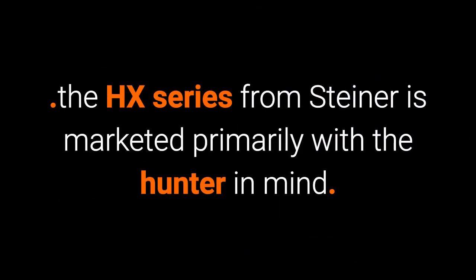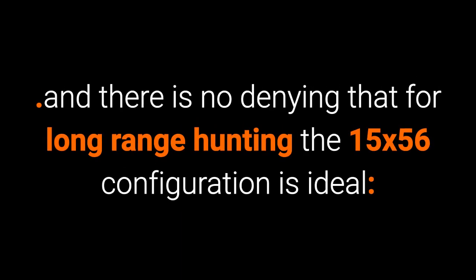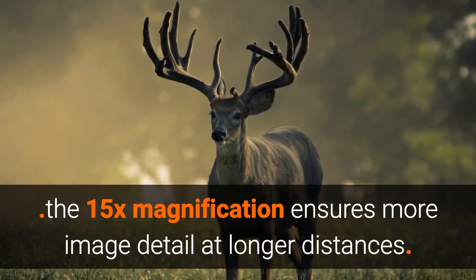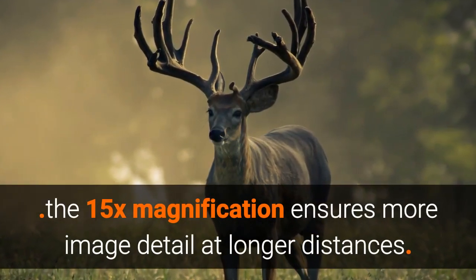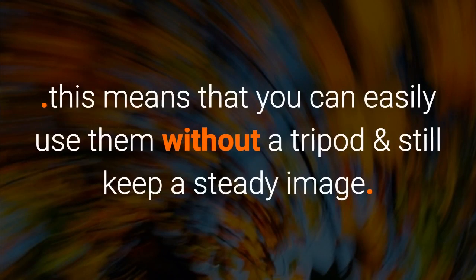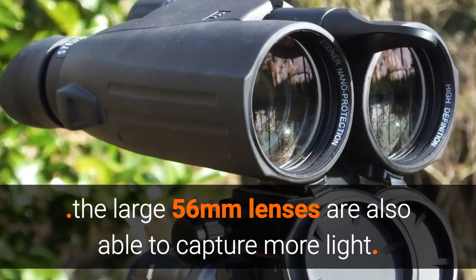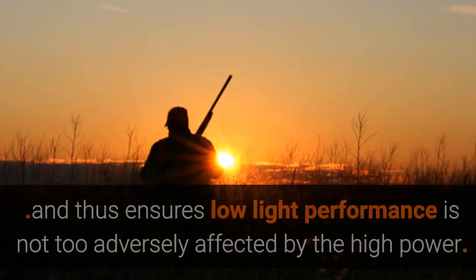The HX series from Steiner is marketed primarily with the hunter in mind, and there's no denying that for long-range hunting the 15x56 configuration is ideal. The 15x magnification ensures more image detail at longer distances, but at the same time it is not too high, meaning you can easily use them without a tripod and still keep a steady image.